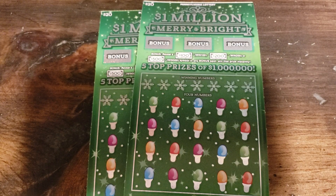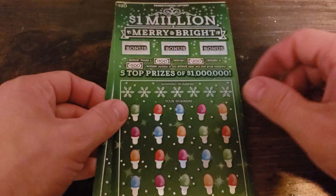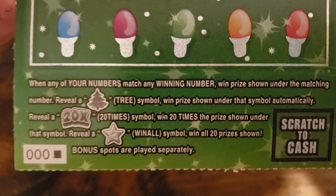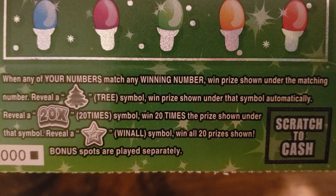What's up everybody? I've got two $1,000,000 Merry and Bright tickets here. Up here in the bonus you can win 1, 2, or 500 down here. It's matching numbers. The tree is the auto win, 20x is 20x, and the stars win all.